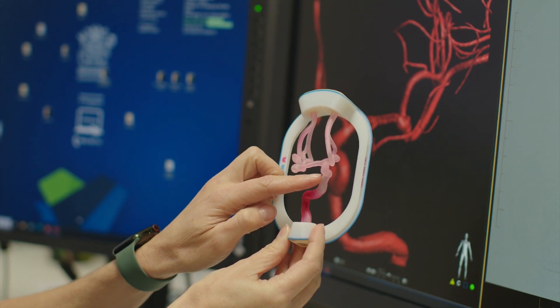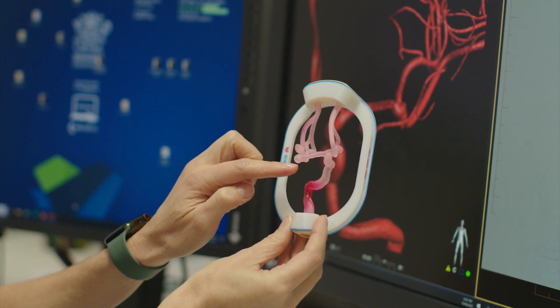The 3D printed models have changed the way we train people. You can actually take a specific patient's anatomy or their condition, get it 3D printed, and then practice how you're going to treat that specific aneurysm in that specific patient.